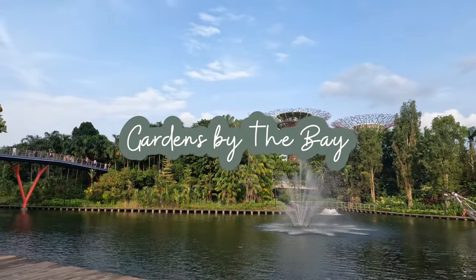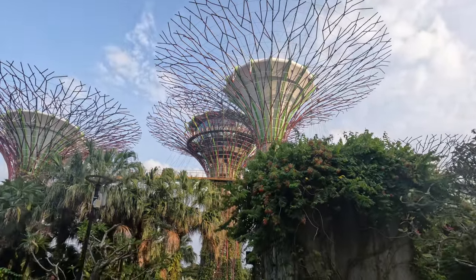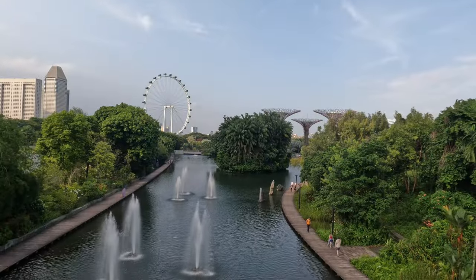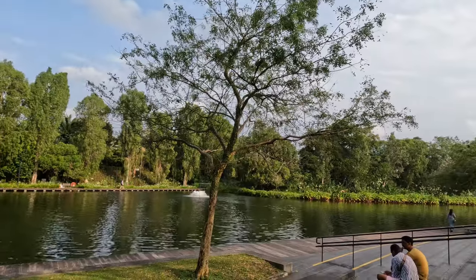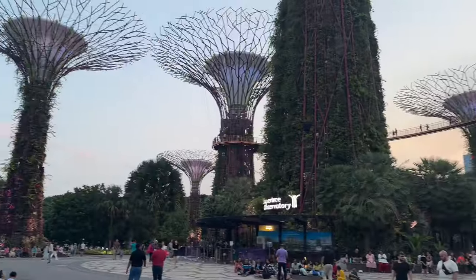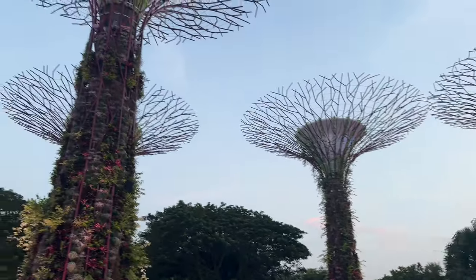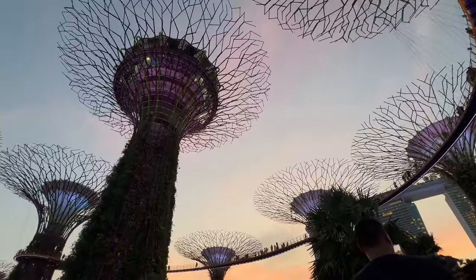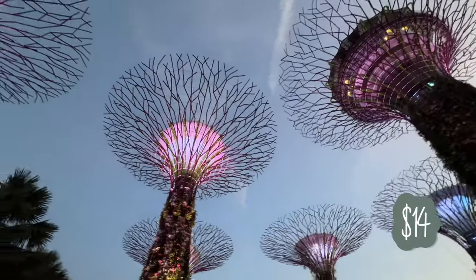Gardens by the Bay is one of the top tourist attractions in Singapore, located right by the Marina Reservoir. The park consists of three waterfront gardens and it's completely free to enter. While you're in the park you can pay to enter certain attractions such as the Flower Dome or Cloud Forest, which are $32 Singapore dollars for non-residents, and there's another attraction, the Super Tree Observatory, which offers views of the gardens and the Bay for $14 Singapore dollars for non-residents.